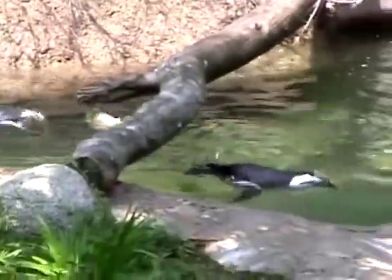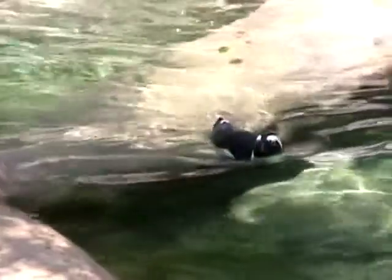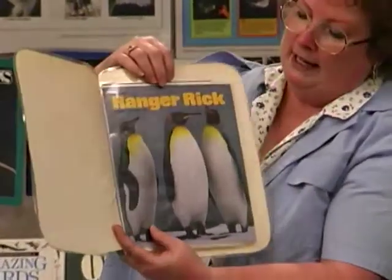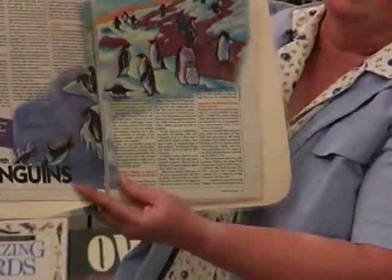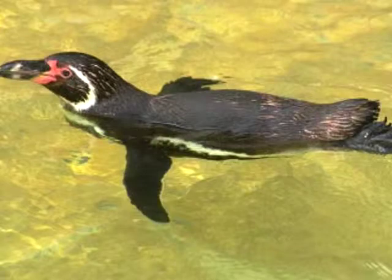A penguin is a bird that can live in a lot of different parts of the world. Here's a picture of one kind of penguins. They have some very special features to their bodies. They have flipper-type wings — they can fly underwater, but they can't fly in the air.